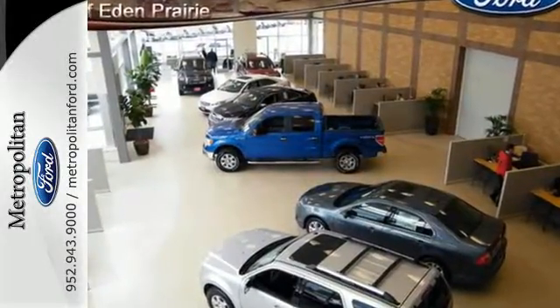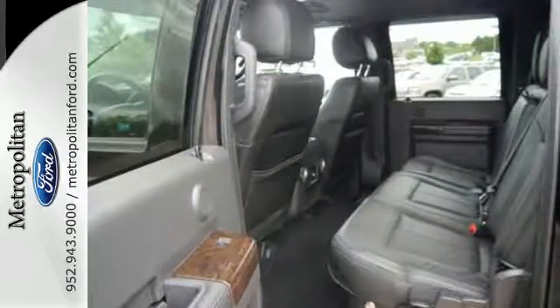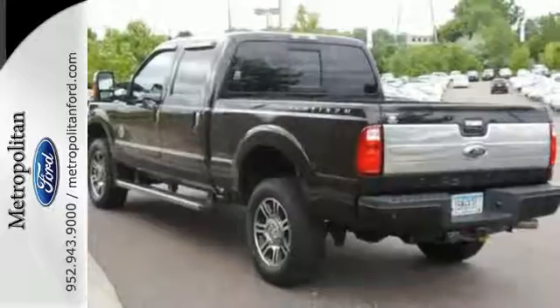It manages to mix innovation, comfort, and style into a competitive truck with an impressive torque rating, towing capacity, and payload.